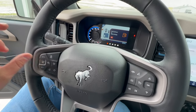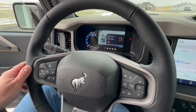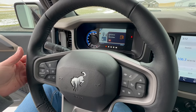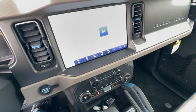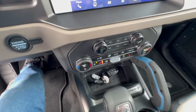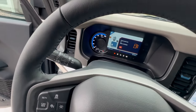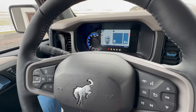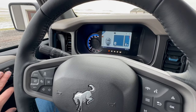Another look at those climate controls. You do have a wireless charging tray down here, which is nice. Let's roll down the windows and give you a listen. It does have a rev limiter at 4,000 RPM. You only have your unlock and lock controls here on the doors.